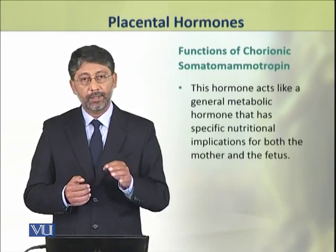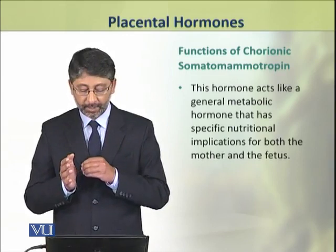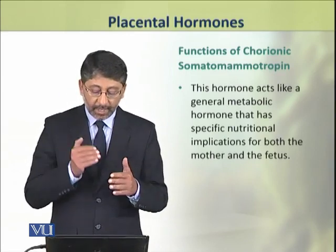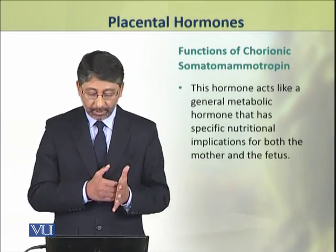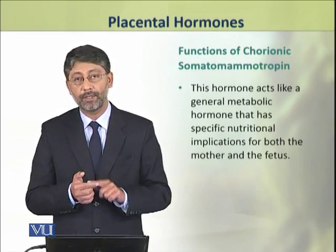This hormone is a general metabolic hormone which has specific nutritional implications for both the mother and the fetus.